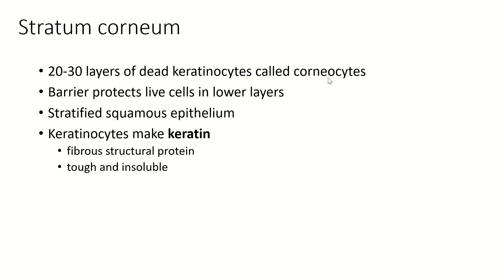Depending on where it is on the body, it is 20 to 30 layers of dead cells, now called corneocytes because they are within the stratum corneum. In really thick skin it could be more than 30, and in very thin skin, such as on your scalp, it can be less than this.